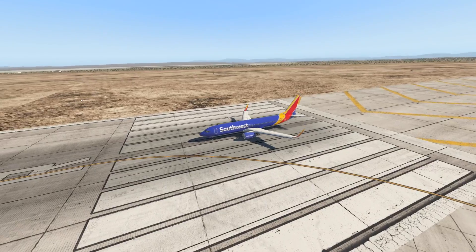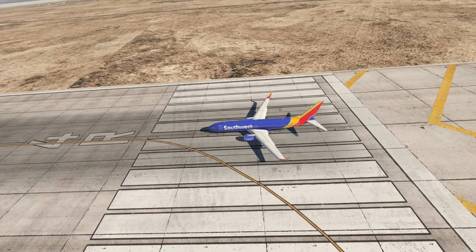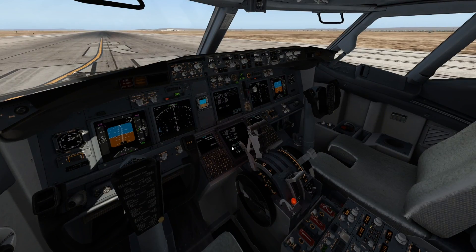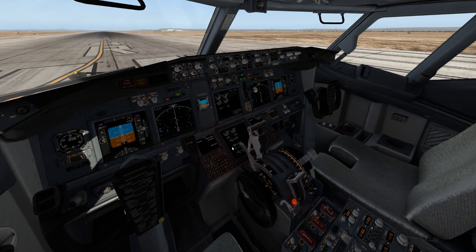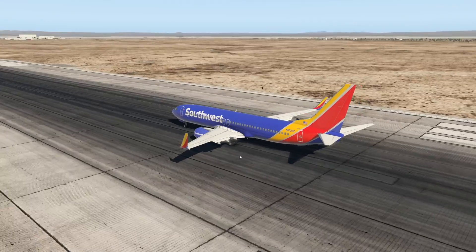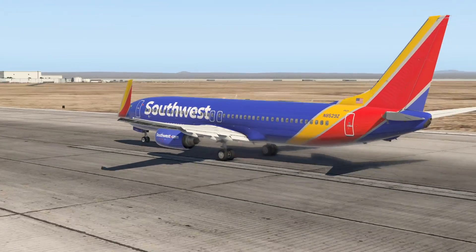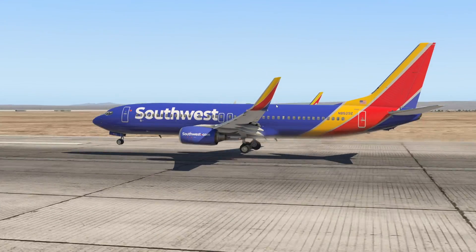Something else I wanted to try was letting go of the controls while on the takeoff run — just full power and let the aircraft do what it wants to do. We'll probably take off and crash. I hope there's no one inside of there.